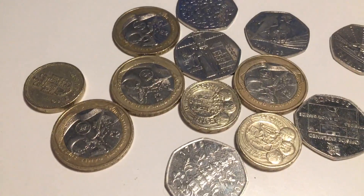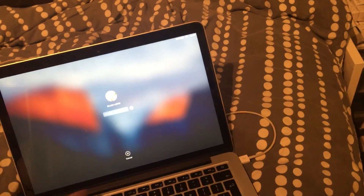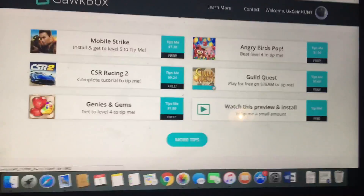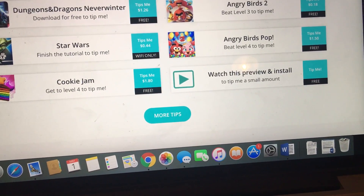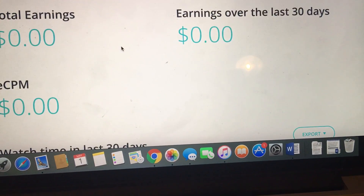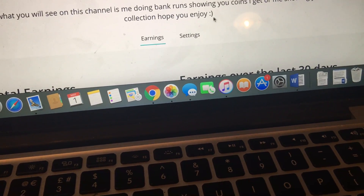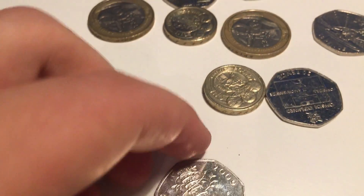I can also give away coin albums — as you can see, there are different coin albums here. For the Gawk Box, if you download something like Mobile Strike and reach level five, it tips me seven dollars. If earnings reach around eighty dollars I'll definitely be giving away some stuff. Email me screenshots as proof that you've done it.